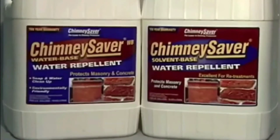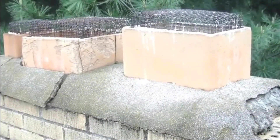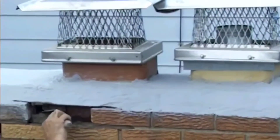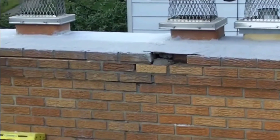If crown repair is recommended, let's get it taken care of. You start with a chimney cap, then crown repair, which is the area just below the flue tile. Then you move on to the brick and mortar.